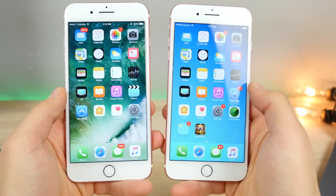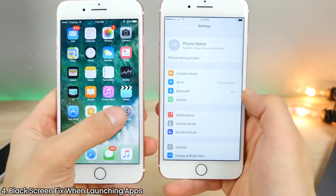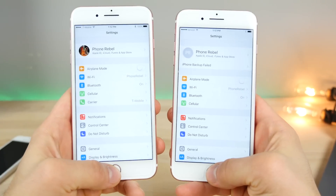Apple has fixed that black screen when launching the Settings app. Now when you launch it, it's white as it should be.